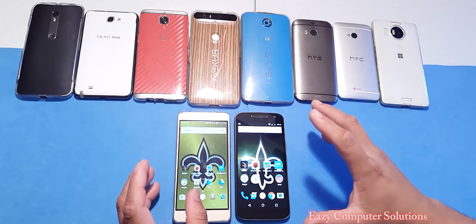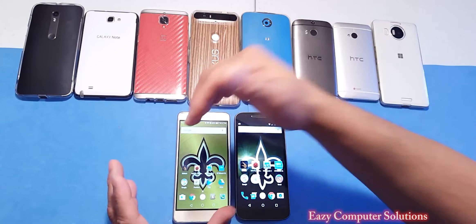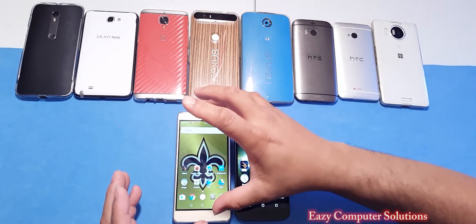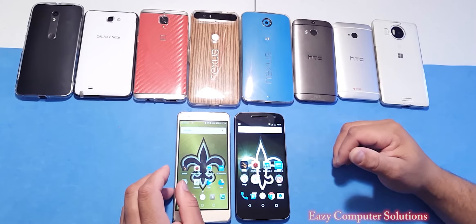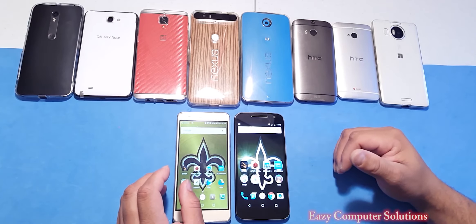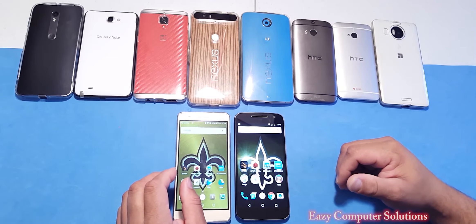So in real-world use, the Motorola G4 will open up apps faster than the Honor 5X. I've got the Honor 5X with all the latest updates and software. This is Eric from Eazy Computer Solutions — leave your questions down below, let me know what you think about both devices. See you guys on the next video. Peace.